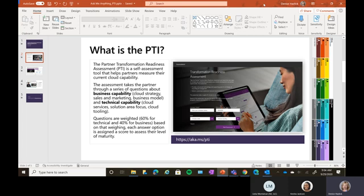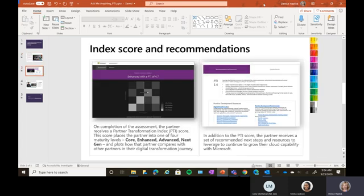The questions are weighted — 60% for technical and 40% for business. Based on that weighting, each answer option is assigned a score that assesses your maturity level. When you complete the assessment, you get an index score, which is the Partner Transformation Index — that's where PTI comes from.